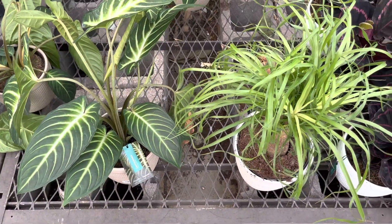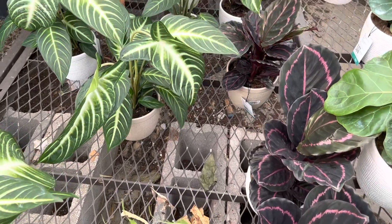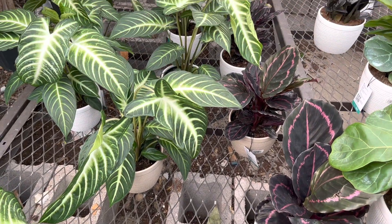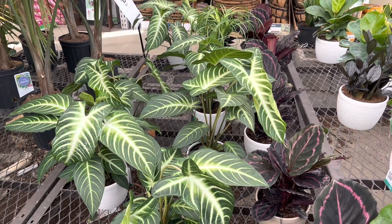They have some Caladium Magnificums that are in these six-inch pots. They look so healthy and I love that pattern on the leaves.